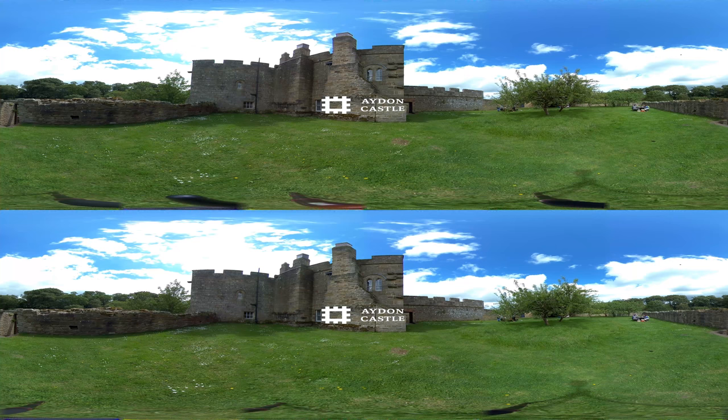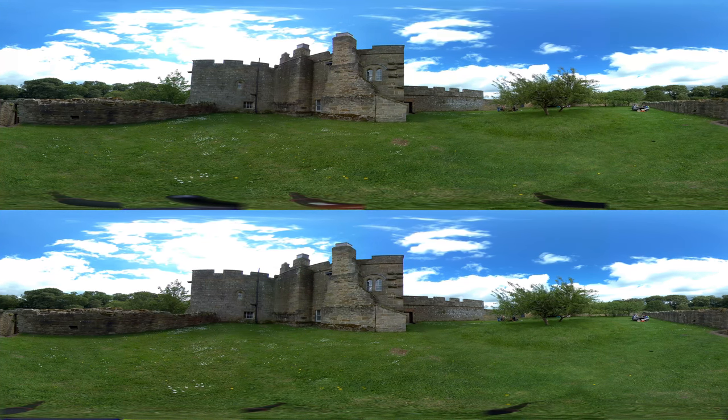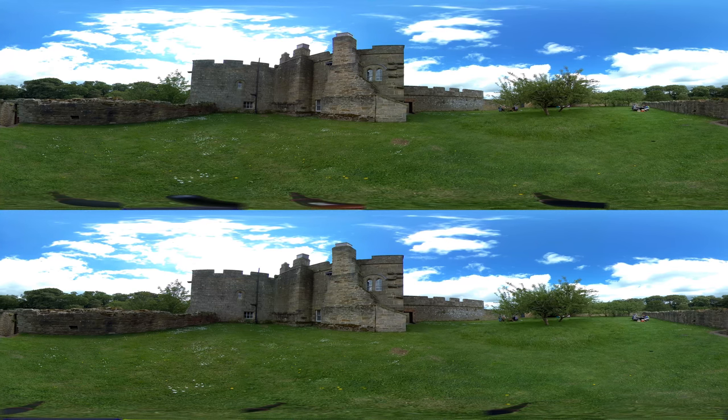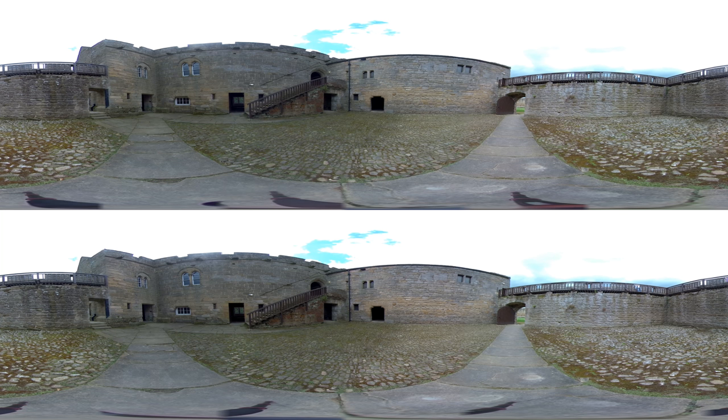Tucked away just one mile from the village of Corbridge is Iden Castle, the perfect location for a family day out. Almost completely intact, it is one of the finest and most unaltered examples of a 13th century English manor house.